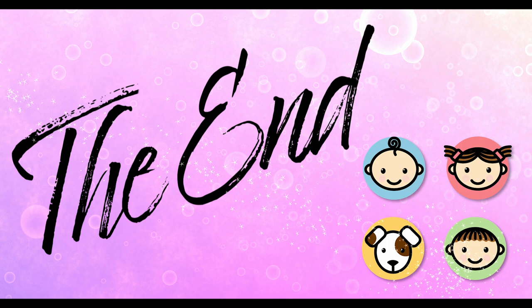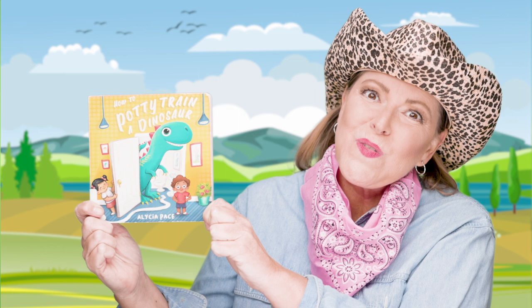Wasn't that a fun book, y'all? Thank you for reading this book with me today. I always enjoy reading fun books with my friends.